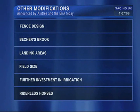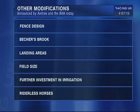We can focus on some of these changes: fence design, Bechers Brook, landing areas, field size, further investment in irrigation, and riderless horses.